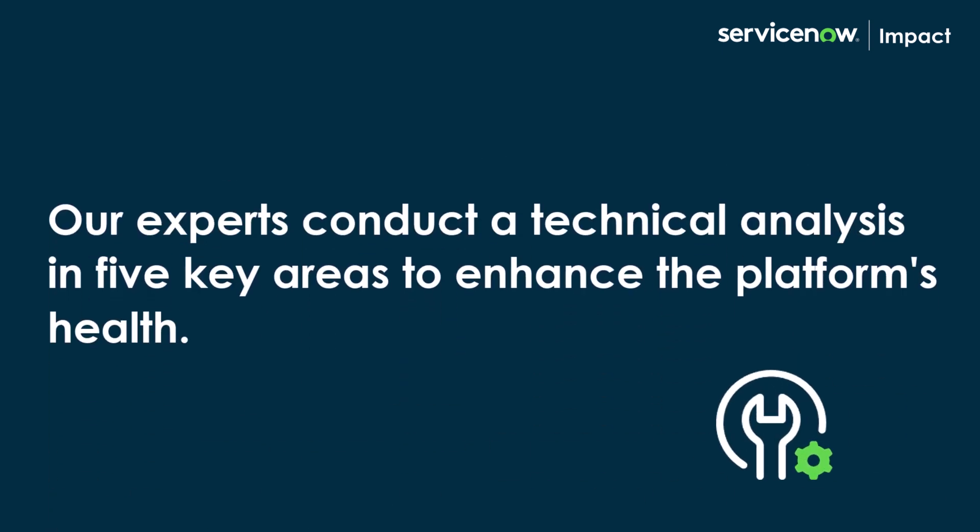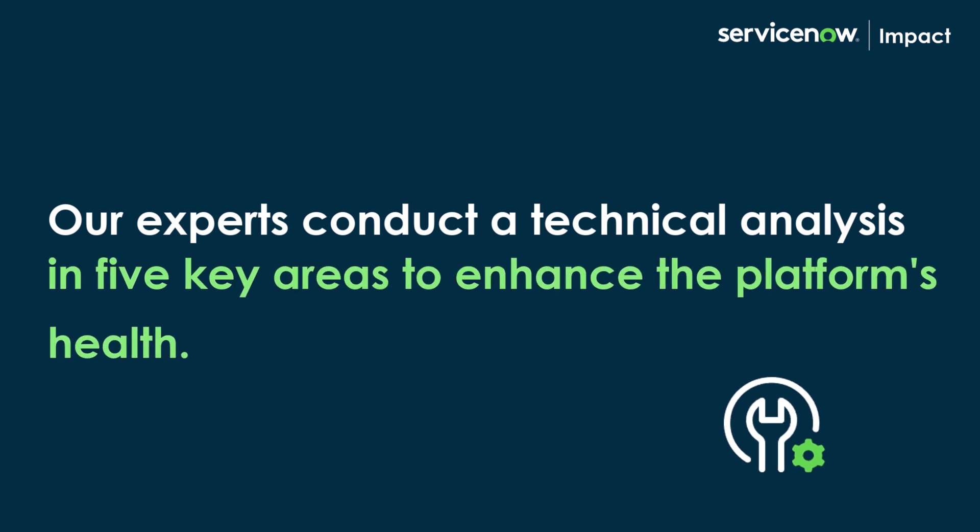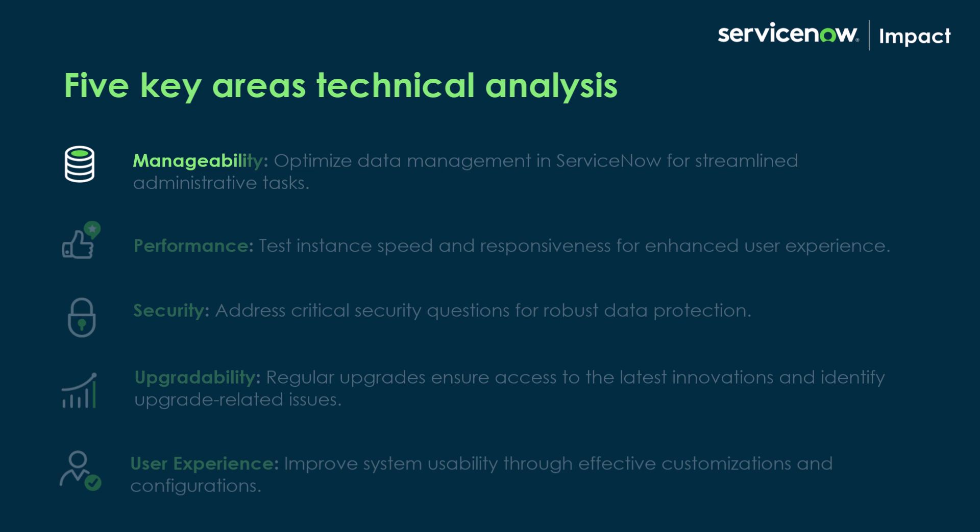Our experts conduct a technical analysis in five key areas to enhance the platform's health. First, we have manageability, where the data management of your ServiceNow environment is examined to streamline administrative tasks.